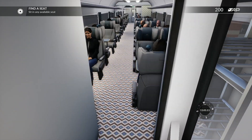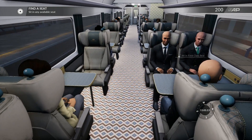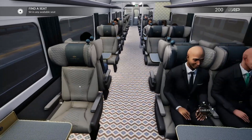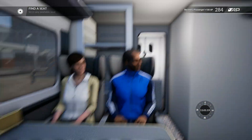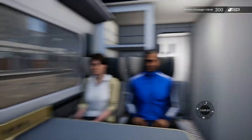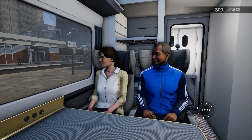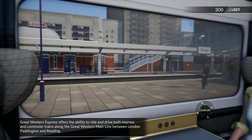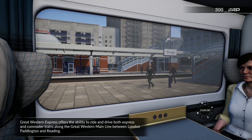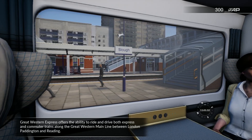Some doors are automatic. Great Western Express offers the ability to ride and drive both express and commuter trains along the Great Western Main Line between London Paddington and Reading.